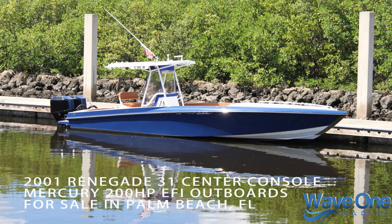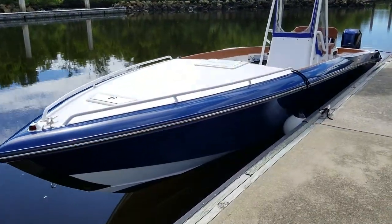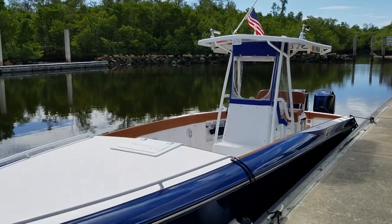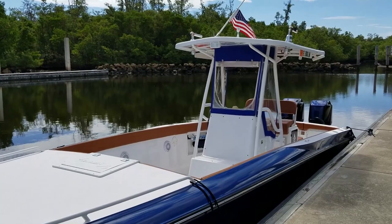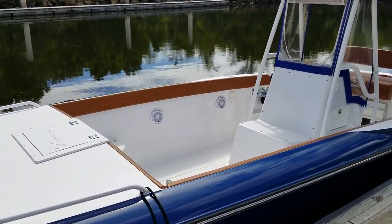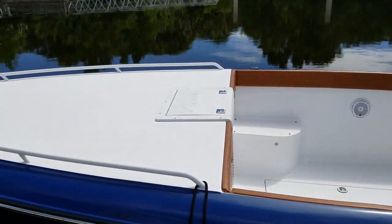Let's take a tour and sea trial of this beautiful 31 Renegade center console for sale in Palm Beach County, Florida. If you're in the market for a serious offshore fishing center console with family amenities, this is one you should seriously take a look at. In 2015, an extremely knowledgeable owner refitted this boat with so many fine upgrades that we're going to detail in this video tour.